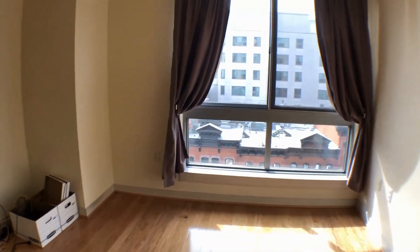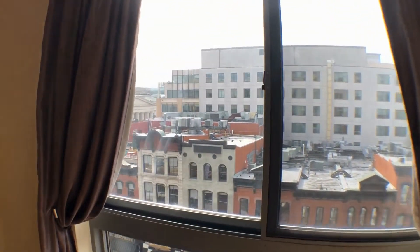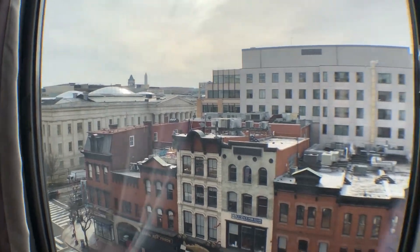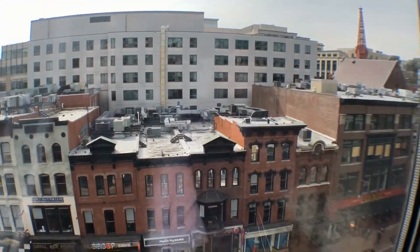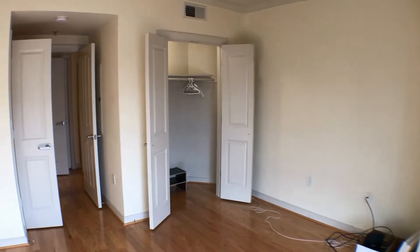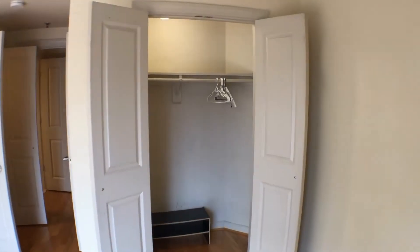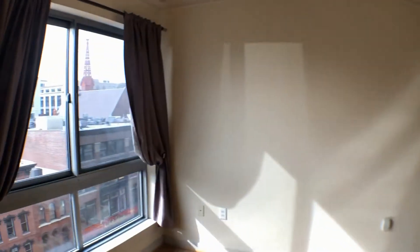Pardon the mess in the corner. The bedroom has a very similar view to the living room, facing due west toward 7th Street. Turning back around, this is the bedroom, and here is the second closet. Welcome home.